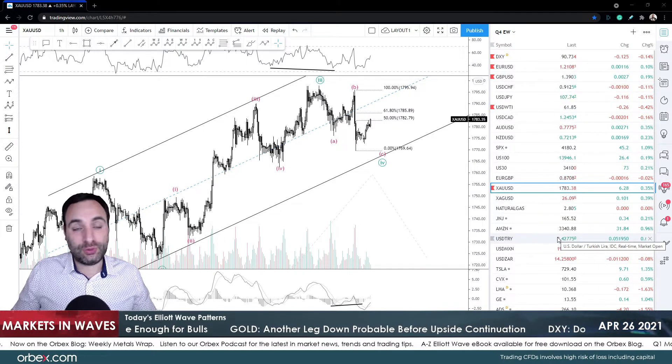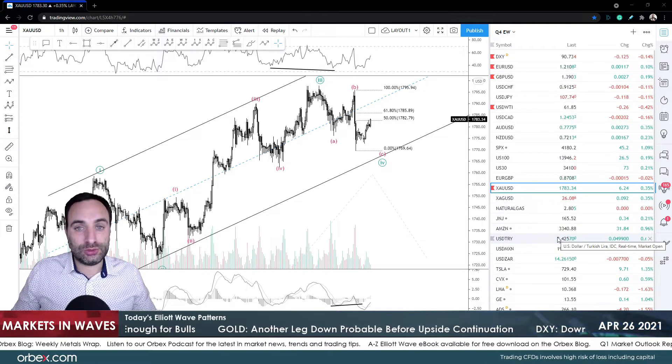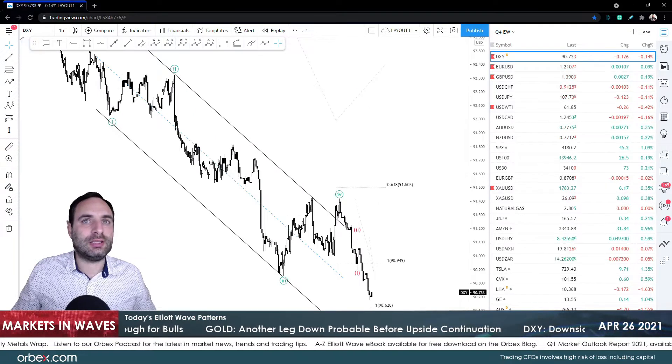In today's video we're going to have a quick look at the index, the euro dollar, pound dollar, US oil, as well as gold, starting of course with the index just to get an idea of what is really happening across the board.